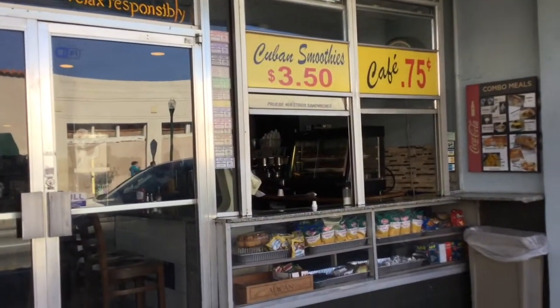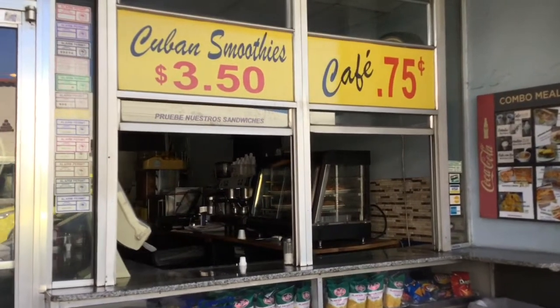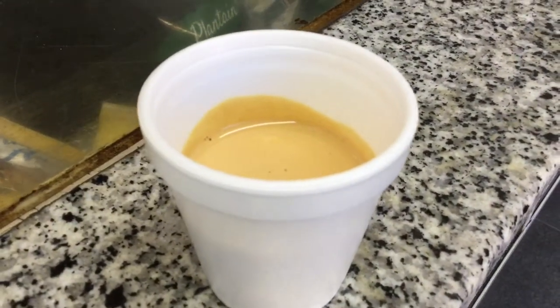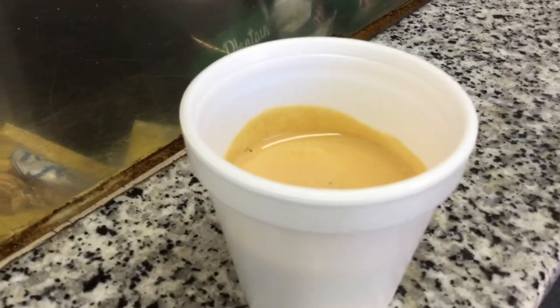Throughout Little Havana on Calle Ocho you're gonna find these little storefronts where you can get Cuban smoothies or Cuban cafe for 75 cents. You just go up to the window and get your cafe. This is what the Cuban cafe looks like — it's really like rocket fuel. It's pretty strong and it's gonna put hair on your chest when you drink it.